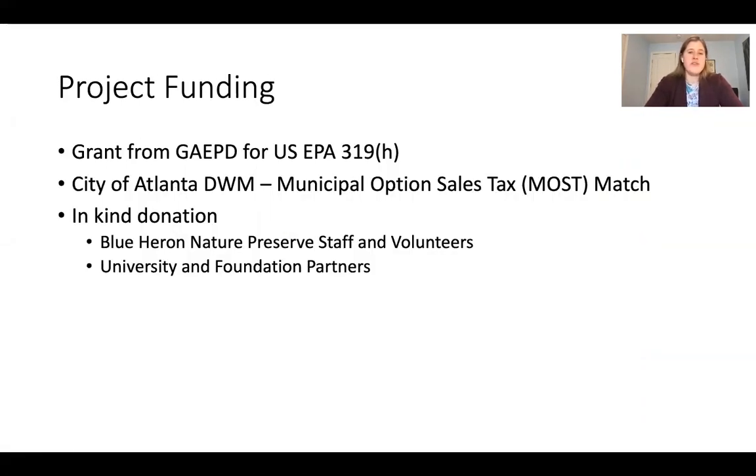This work was funded by a 319-H grant from the EPD and matching funds from watershed management. An annual contractor was used for installation. We've also had in-kind donations including research time from myself and Elizabeth, monitoring at the site, and volunteer work to collect material for the BDAs and do willow plantings. Overall, we estimate this approach costs one order of magnitude less than a full natural channel design restoration would.